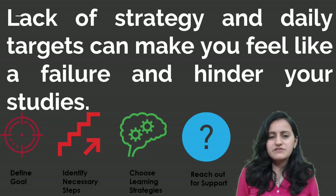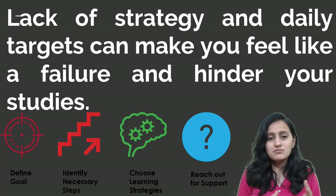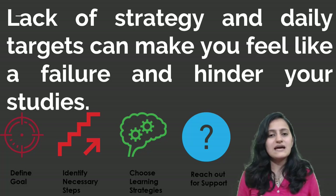The most difficult part that students find during preparation for NEETPG is making a timetable. You must have realized yourself that you make a timetable so many times but are not able to stick to it, and you don't know how to make it properly. So we will do it for you.